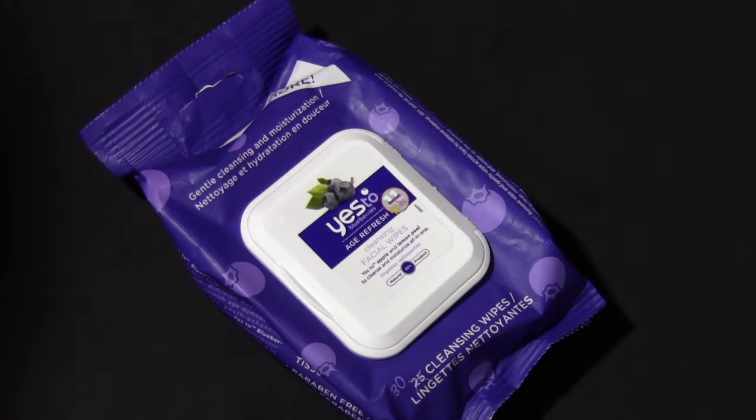The next thing that I've liked this month is the Yes To Blueberries Age Refresh Cleansing Facial Wipes. This was actually my mom's, but she didn't like it when she used it. It did not work well for her skin so she asked me if I wanted it and I said why not, I'll give it a try. And it's actually really good, I really like it even though it does say Age Refresh. It's very gentle on the skin. It says gentle cleansing and moisturization, which I completely agree with.